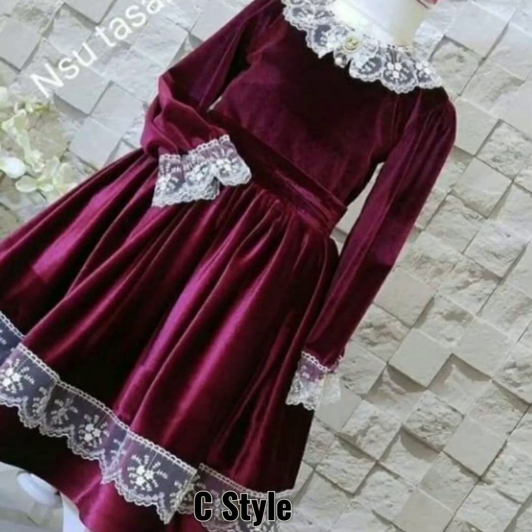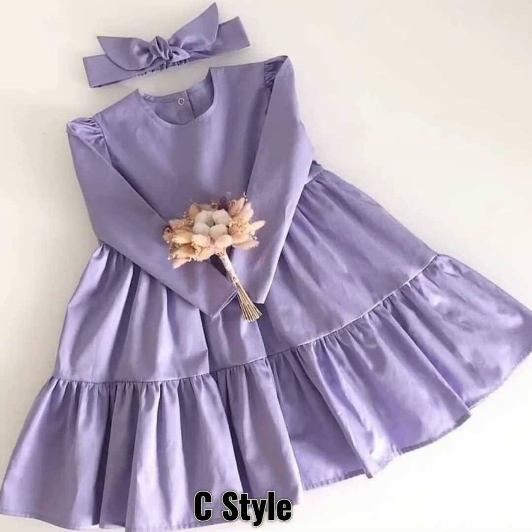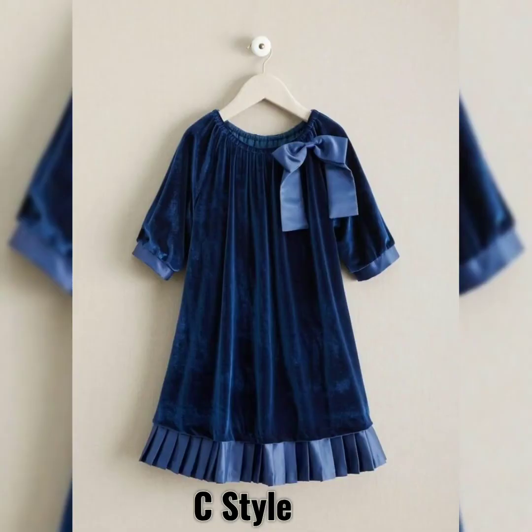Winter season has come and you will definitely make a warm outfit for your baby. There will be a lot of girls wanting to dress their babies, so you can find a dress for your baby here.